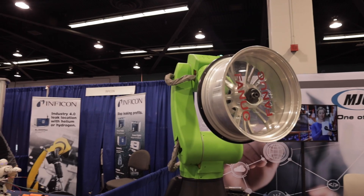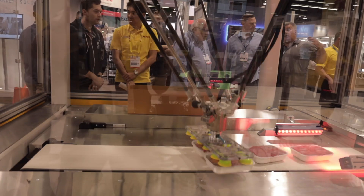What's up everybody, it's Jacob from Titans of C&C. I'm over here in Anaheim at ATX West 2020. I've been wanting to see what's popping in the industry, what we've got going for automation. We're going to check out some 3D scanners.